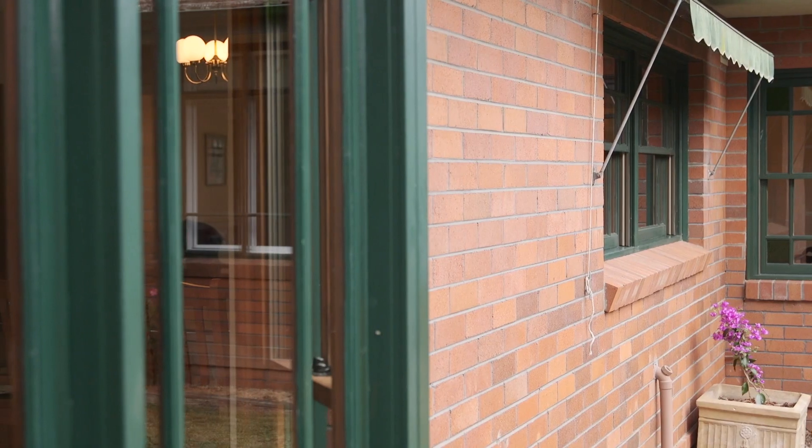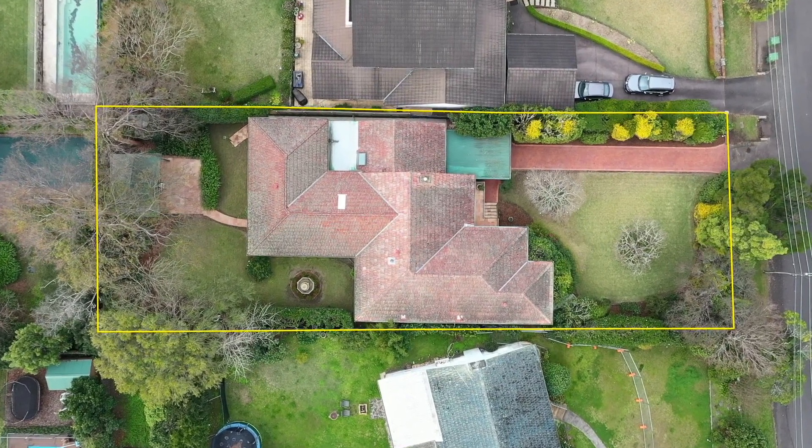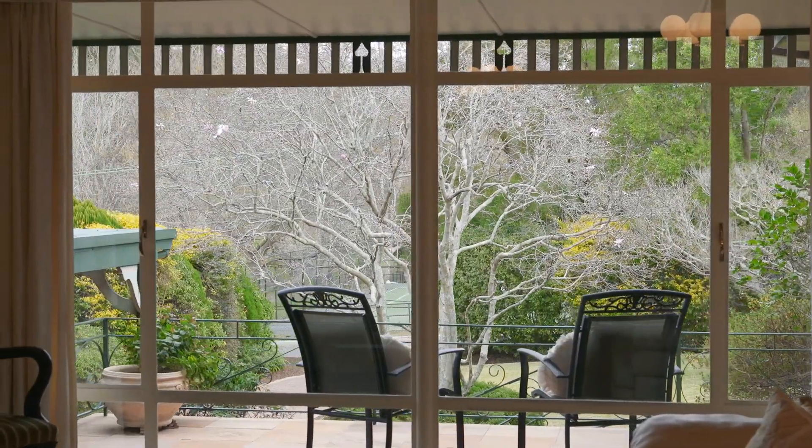The expansive full brick single level home rests on 1132 square metres of north to rear land, boasting a large front veranda and picture windows strategically placed to enjoy the views.